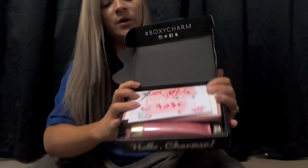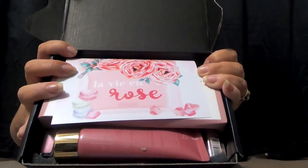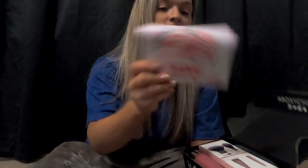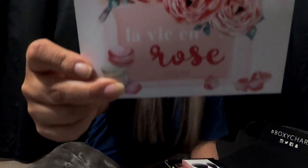So when you open it up, this is what it looks like. The card that is inside... yeah, I'm not even going to attempt to pronounce it. Ain't happening.